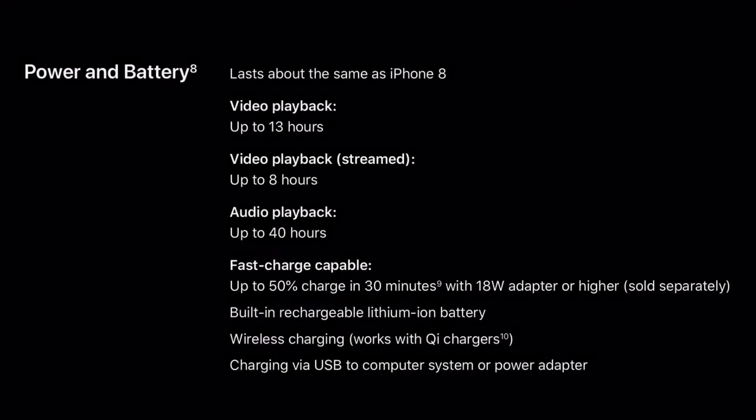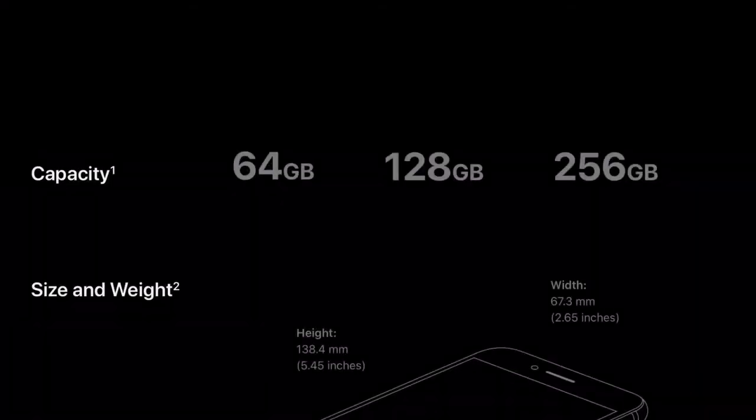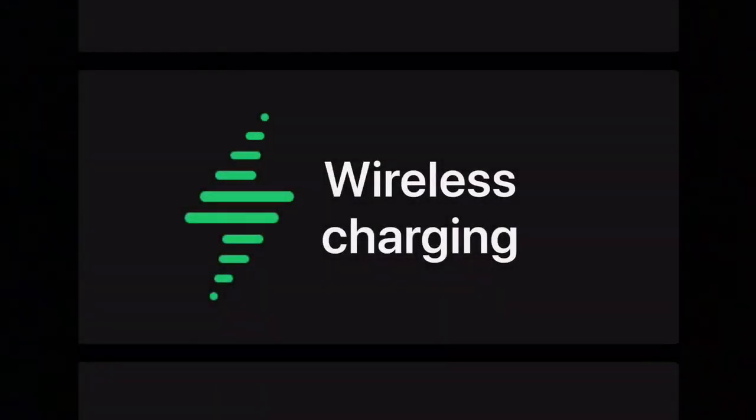Talking about battery life, it is average — you can say average to above average because it's the same as the iPhone 8. You will get 64 GB, 128 GB, and 256 GB storage options. It also supports wireless charging and fast charging.